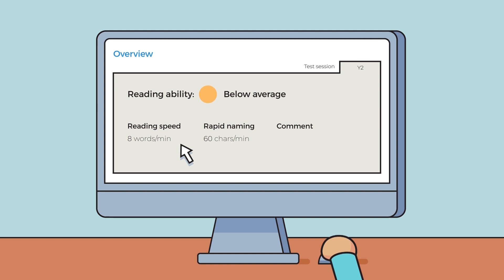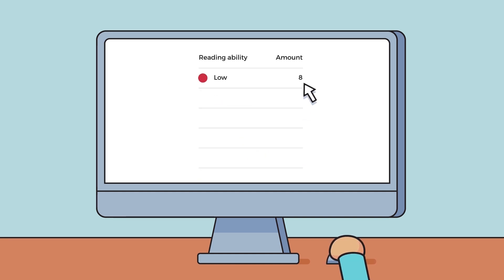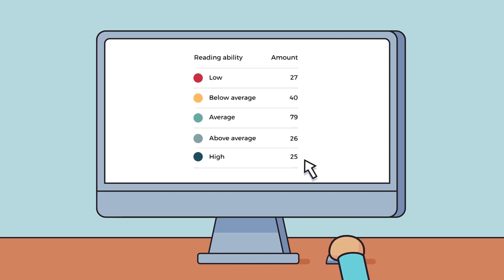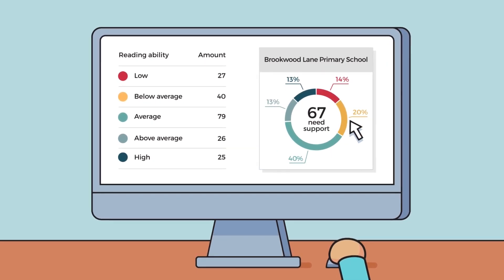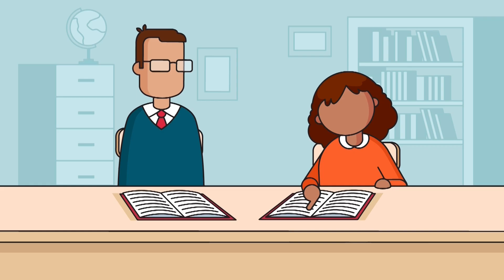And it allows her to monitor progress over time. Lexplore's expert scientific research and machine learning provide schools and local authorities with intuitive dashboards to compare reading attainment on multiple levels.